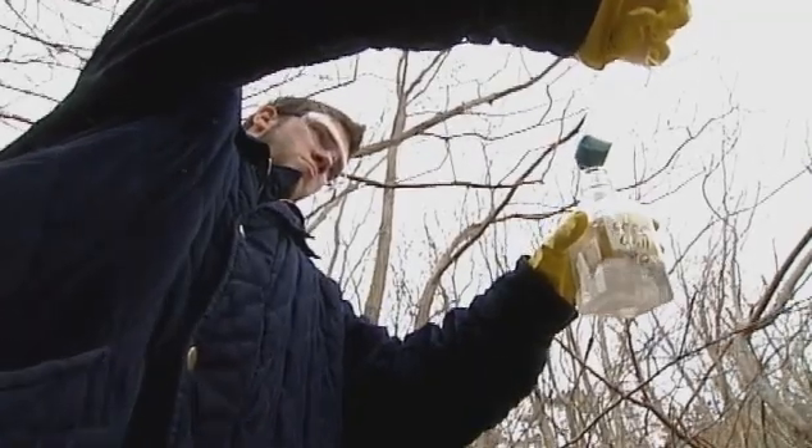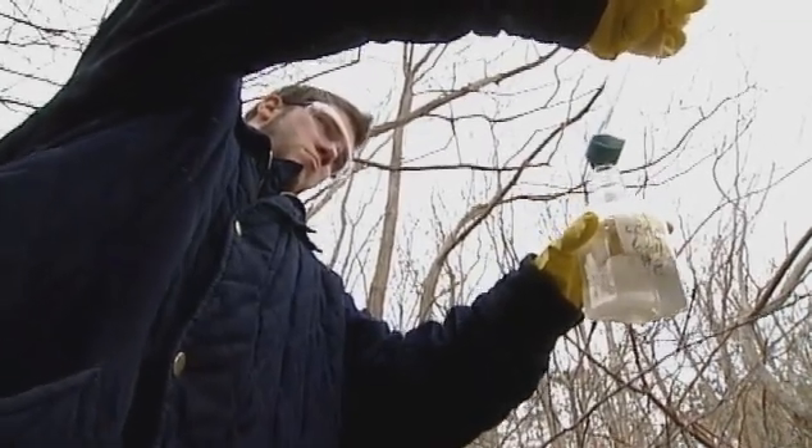I stayed away from sciences before I came here. I had such a bad experience as an 18-year-old in chemistry and biology, and I just shied away from it. So now I'm learning that I really do like science and technology.